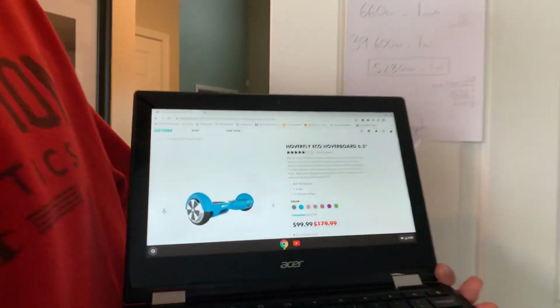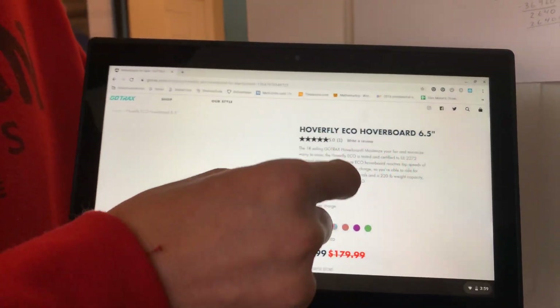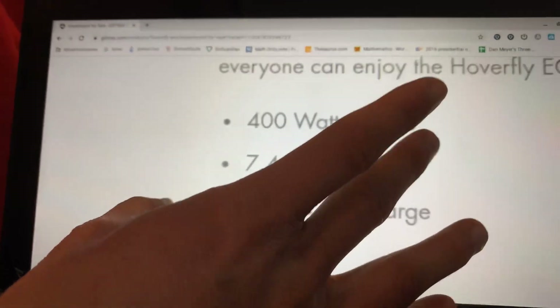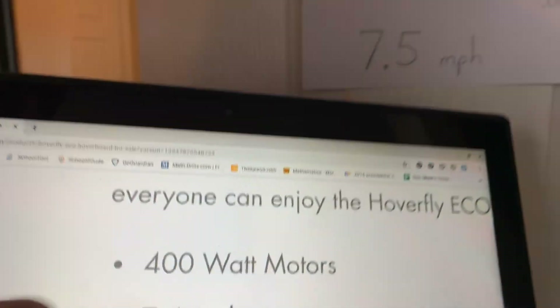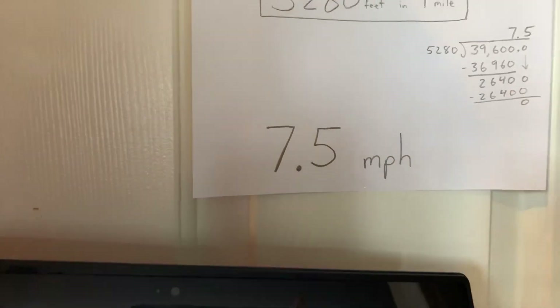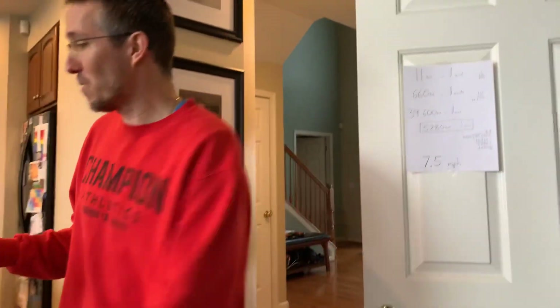So we looked it up. Here is the actual hoverboard, and over here — see if I can make this bigger — it shows that it goes 7.4 miles per hour. And if you look over here, we were really close — surprisingly very close. I didn't think that our measurements were that great, but it was.